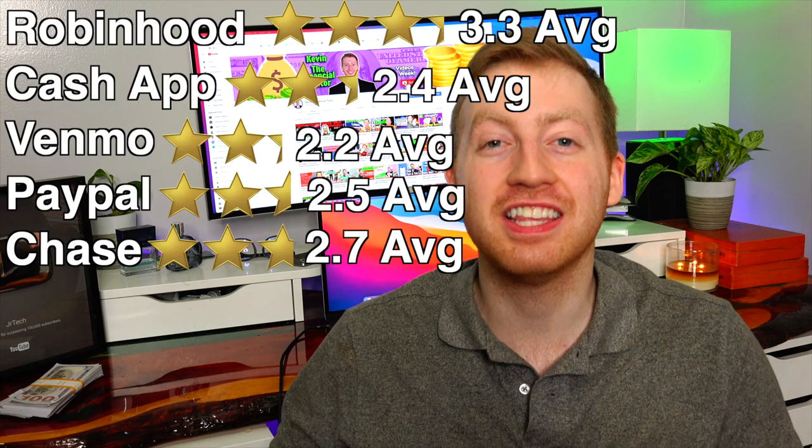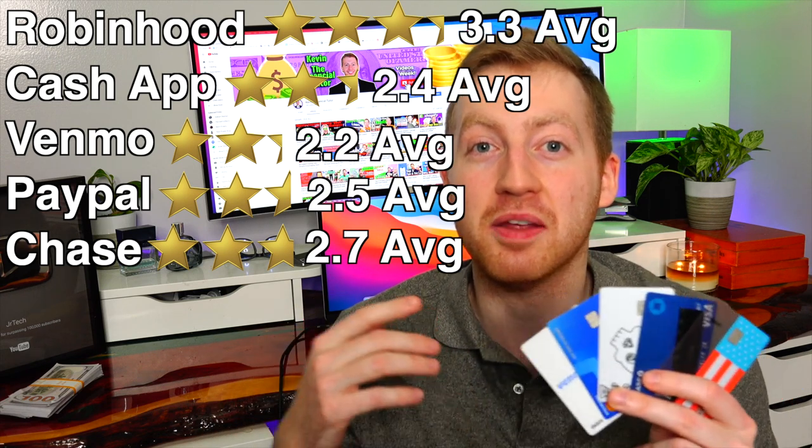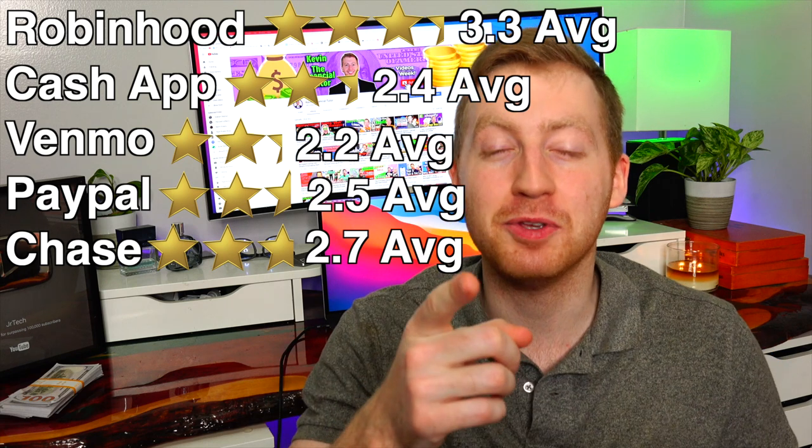So finally, here are the overall scores if you combine all the different categories for these five debit cards. Tell me down below in the comments if you agree with my ratings — maybe one of the cards you thought should have done better or worse. With Robinhood being the clear winner, does that mean you could get away with only having a Robinhood account for your debit card? The answer is no. I still think you're going to have to pair it with one of those national banks, mostly because I still use my debit card to deposit cash and checks. So unfortunately, you can't get away with just having an online debit card nowadays.